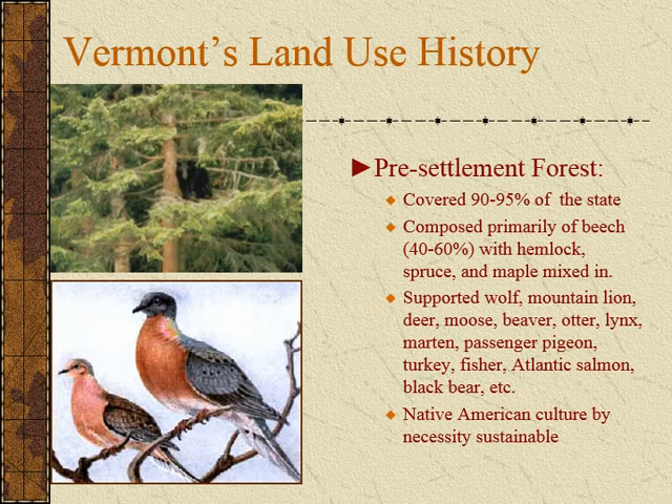This forest was also managed before European colonization. The European colonialists were not the first ones to manage this forest. There was a very rich and diverse native population here that was working to manage the forest for wildlife habitat and game management for themselves. So this was a used forest for thousands of years.